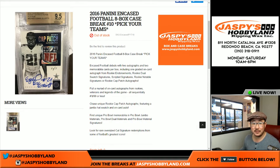Good afternoon, everyone. Joe for jazpyshobbyland.com here doing another case of 2016 Panini Encased Football. It's an 8-box Pick Your Team number 10 from jazpyshobbyland.com.